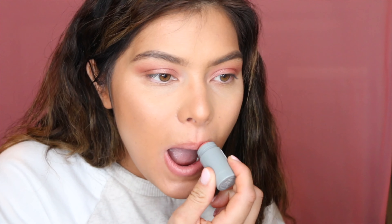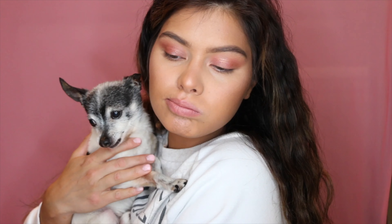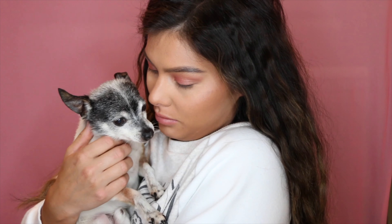My friend Italia, who I went to Suzy School with — she was also my roommate, it was super fun — gave me this little Milk Makeup lip and cheek color in the shade Work. I'm just going to put that on my lips. That looks really good.